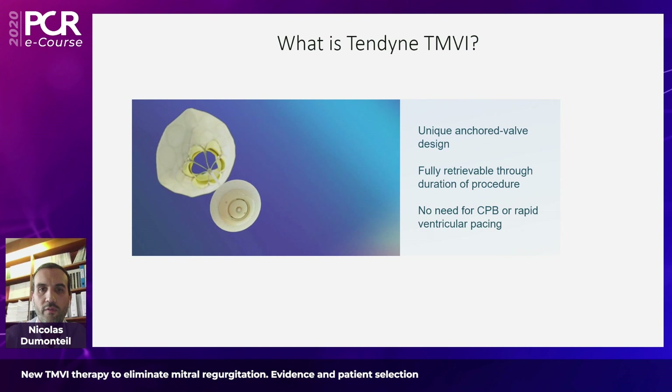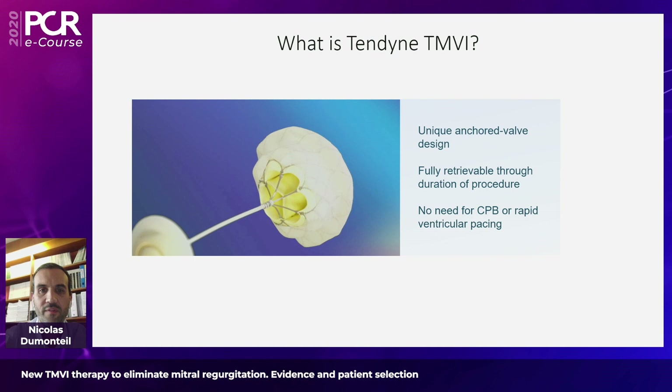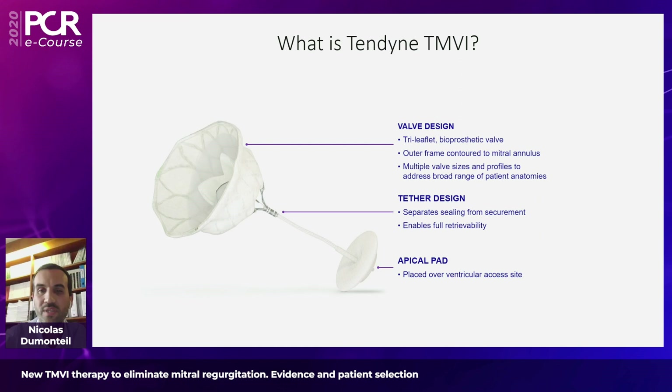For those who may not be familiar yet with the Tendine TMVI, here on your screen is a short animation showing that this valve is introduced through a trans-surgical trans-apical access. As a unique coiled valve design — which we'll discuss later on — it is fully retrievable throughout the procedure and doesn't need any cardiopulmonary bypass or rapid ventricular pacing to be delivered.